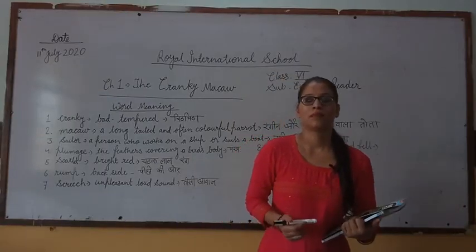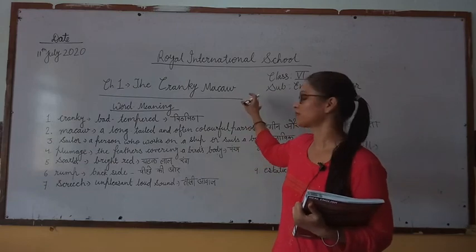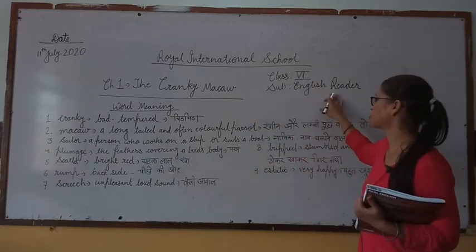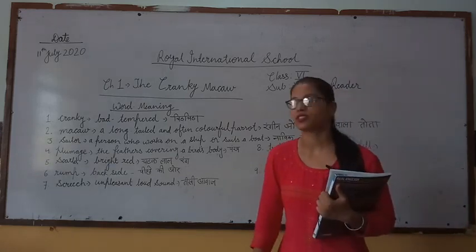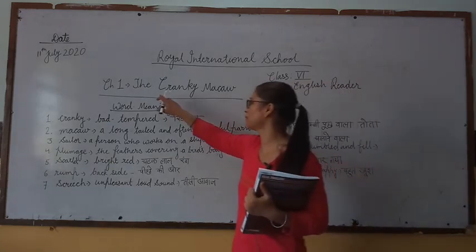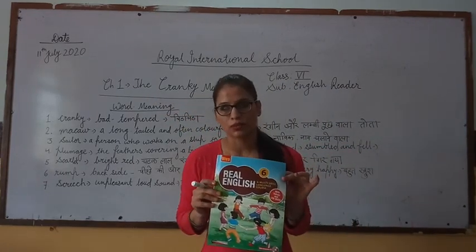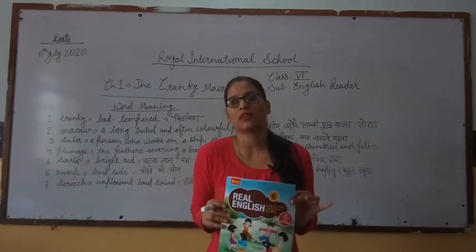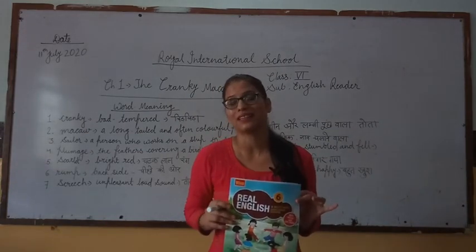Good morning my dear students. Myself Shabina Gureshi and I am your English teacher. I will teach English reader of class 6. Today I am going to start our first chapter from the English reader book. The chapter name is 'The Cranky Macaw'. This is our English reader book and please purchase this book as soon as possible, because without the book you can't understand the chapter.